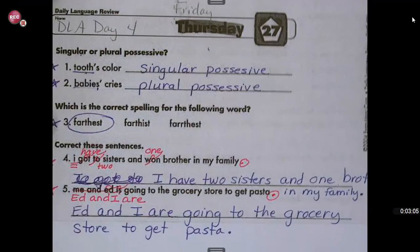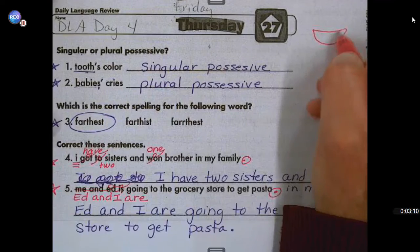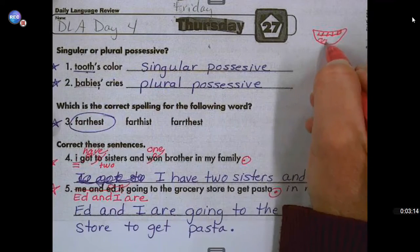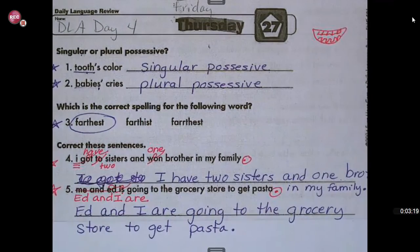So number one talks about a tooth, so let's draw a big mouth with lots of teeth in it. I'll be looking for your teeth on your work to make sure you checked your work with the video. Good job, boys and girls. We'll see you next time.